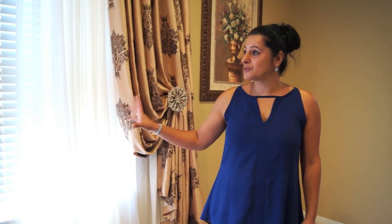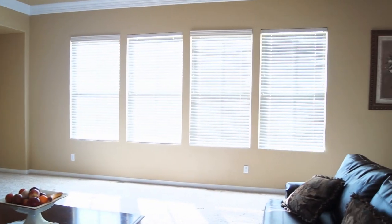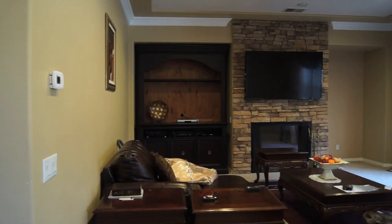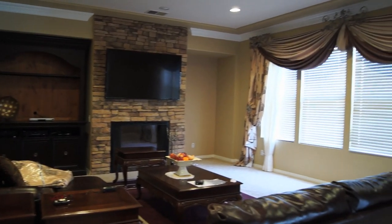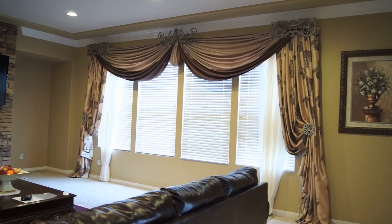Before we started these beautiful window treatments, it was really plain. When people were coming from the front door, it was so plain, and the main focus of the room was the TV. Now, when people come from the front door — family, guests, or friends — they'll come in and the main focus will be the window treatments. We're very excited, because no longer will they be focusing elsewhere, but just on the window treatments.